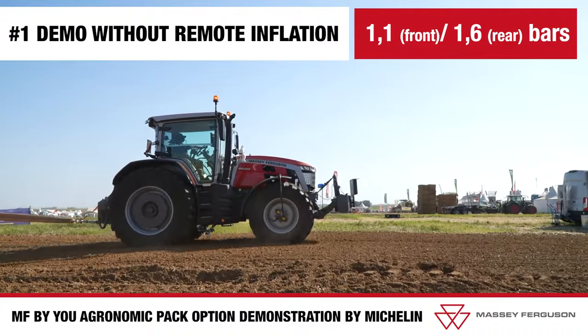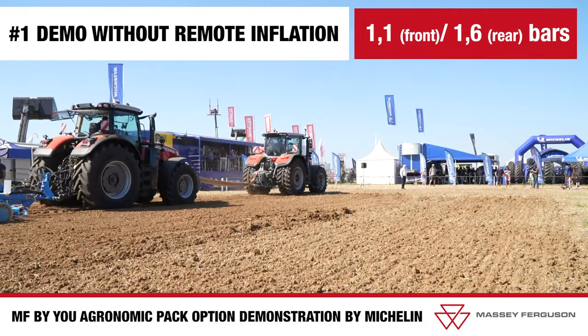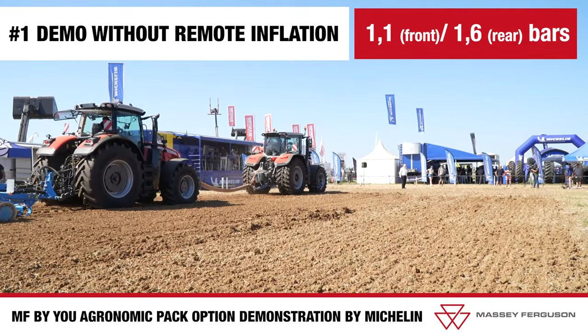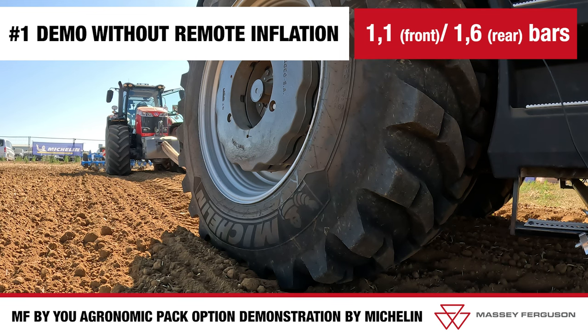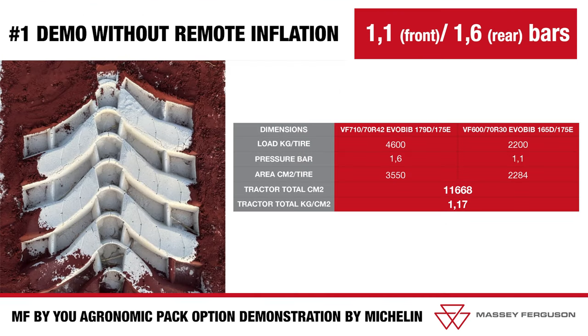The latter, set to a speed of 3.2 kilometers per hour in sixth gear, is set up with tire pressures of 1.1 bar at the front and 1.6 bar at the rear using the CTIS system. On the right, observe the tractor's traction, averaged over 100 meters, showing a force of 6.6 tons and a fuel consumption of 23.2 liters per hectare. Noteworthy is the ground footprint of 11,668 square centimeters and a ground pressure of 1.17 kilograms per square centimeter, indicating significant soil compaction.